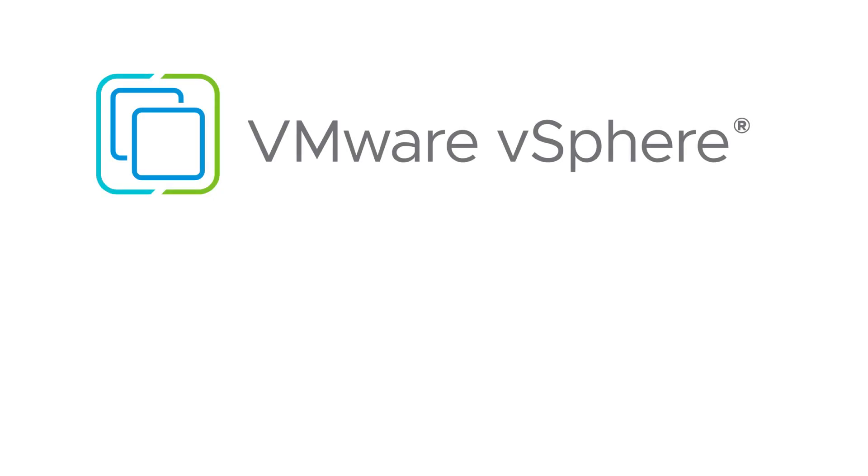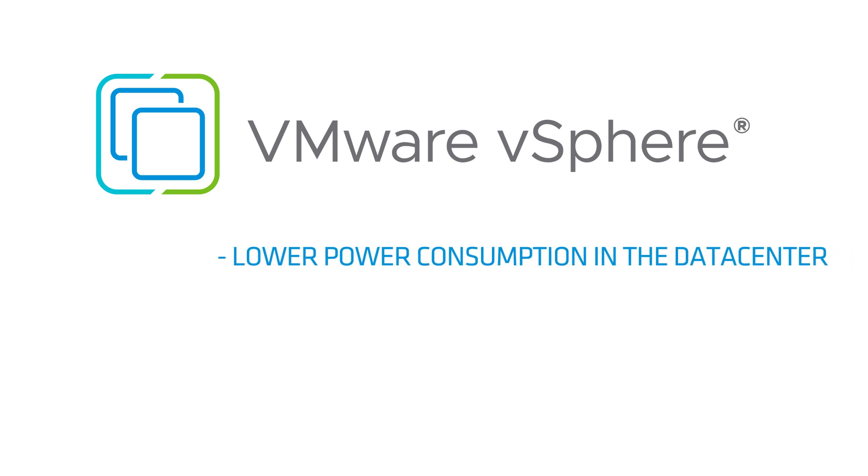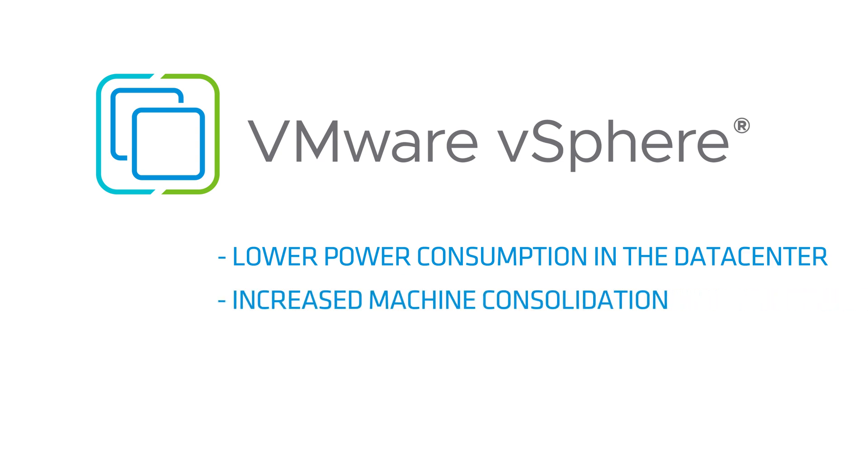The combination of AMD EPYC processors and VMware vSphere provides a proven path for data center modernization across industries. And as an added bonus, we are contributing dramatically to lower power consumption in the data center. Together with AMD, we are redefining the green data center with increased machine consolidation and power reduction. Thank you for inviting me to share this important news with you and your audience.